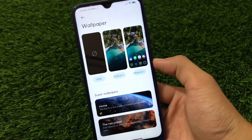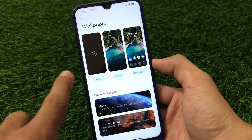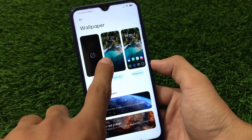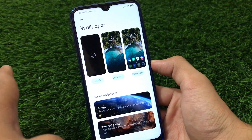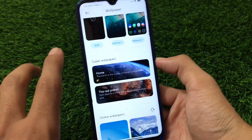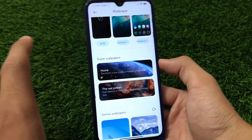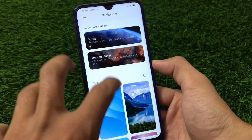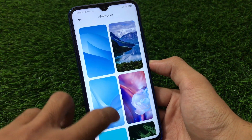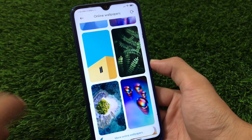Let me show you the wallpaper section in this custom ROM. When you open the wallpaper section you have three options available: AOD wallpaper, lock screen wallpaper customization, and home screen wallpaper customization. Super wallpapers like Home and Red Planet are also available, but I recommend you not to use super wallpapers because your device is a Redmi Note 8 and they are not fully compatible - they will cause lags and hangs. You can also choose from many online wallpapers which redirect to the theme store.